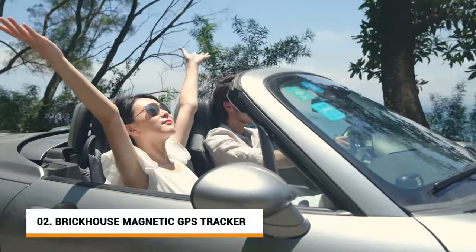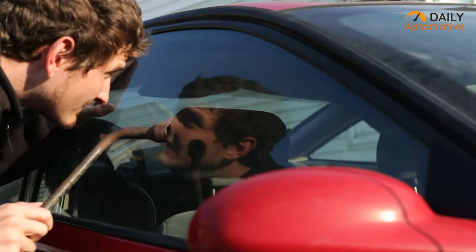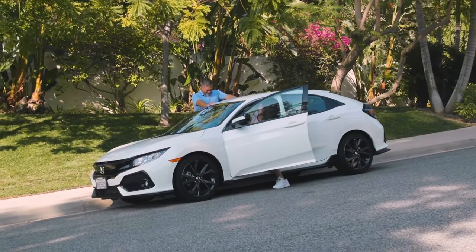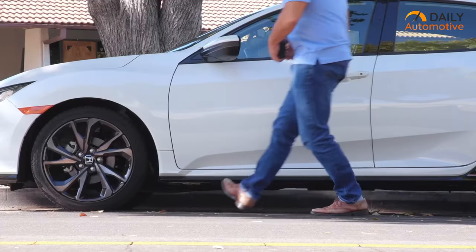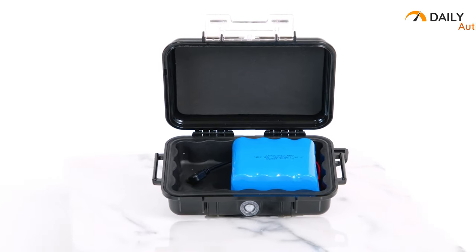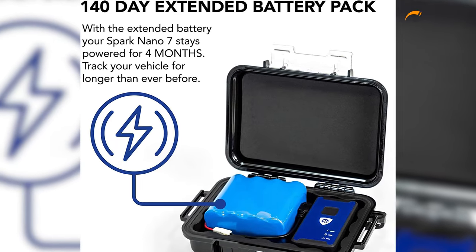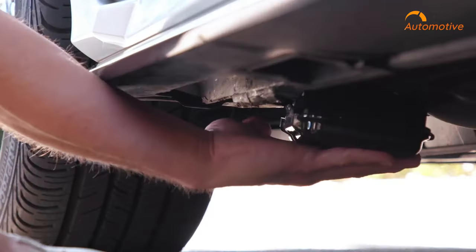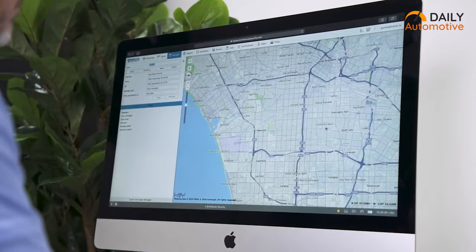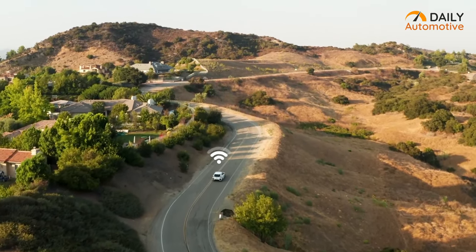For our next accessory on the list, we have the Brickhouse LTE Magnetic GPS Tracker. If you have the fear of losing your vehicle, this device might help you keep track no matter where you are. All you need to do is simply attach it under the vehicle using the magnetic case. The 4G Spark Nano 7's built-in battery will last at least 15 days on a single charge. Once set up, you'll be able to track your vehicle using the dedicated app on your smartphone or personal computer, catching live updates even when you're far away from your car.